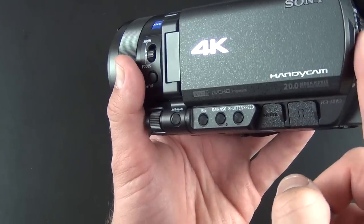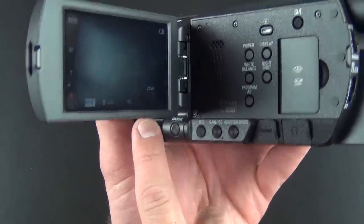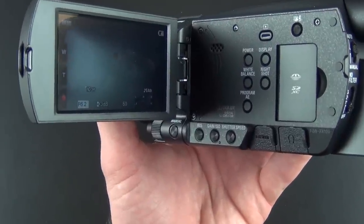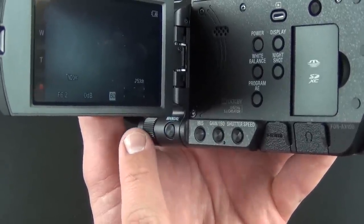We have these manual controls — if you want to manually control them, just press on any one and use the little dialer at the front to change it. For example, I'm changing my aperture. If you look at the reading, you can see it's manually changing with that dial — same with your sensitivity and shutter speed.